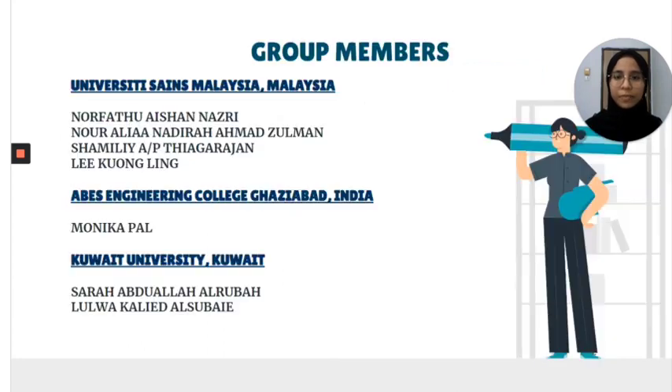Here are all my group members from Team A. We have four members from University of Science Malaysia. First is Noh Fatwa Aishai, which is me, and then we have Alia Nadira, Shami Li, and Wong Ling.